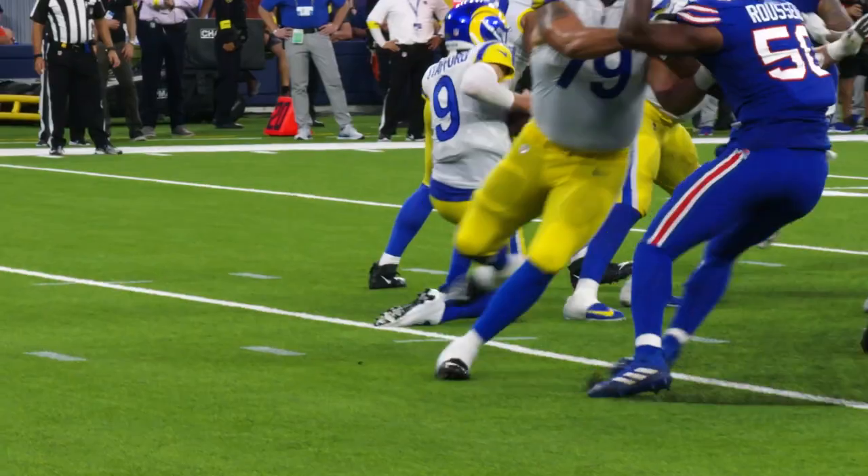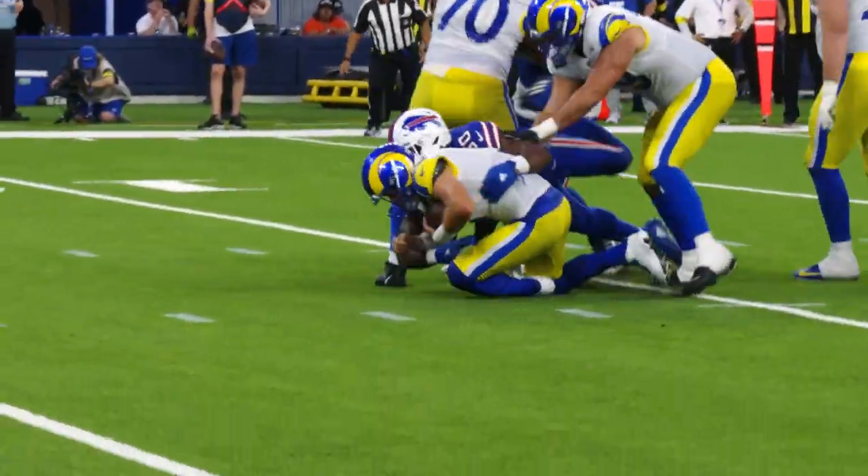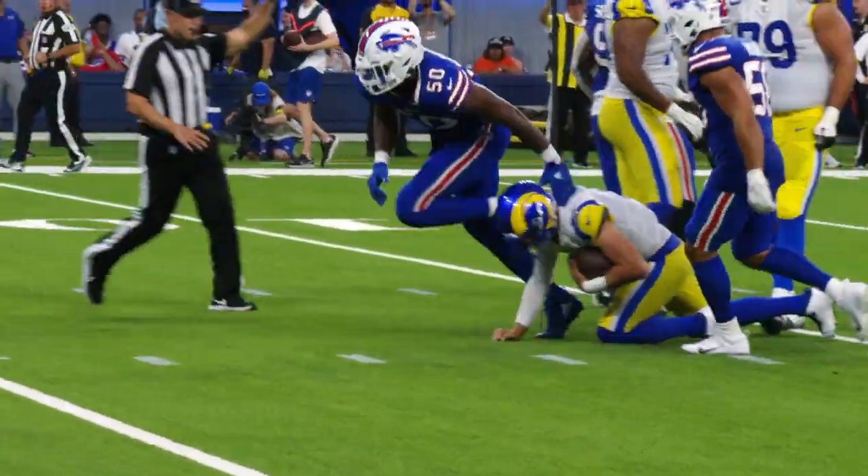There it is. Drops it. Has to go down and pick it up. He's in trouble. He is sacked. Back at the nine yard line. Dropped there by Greg Russo.